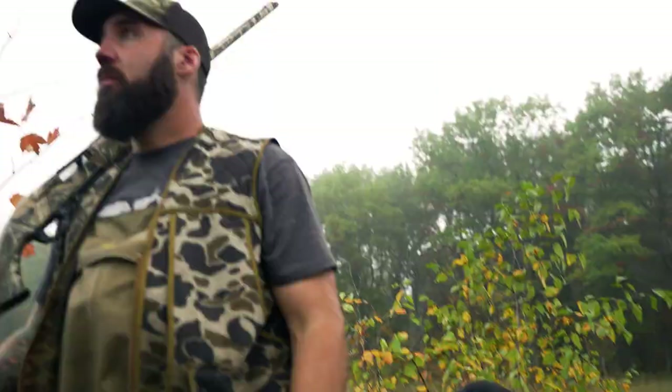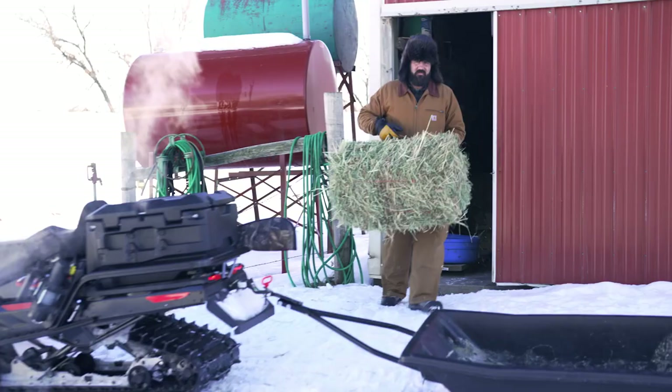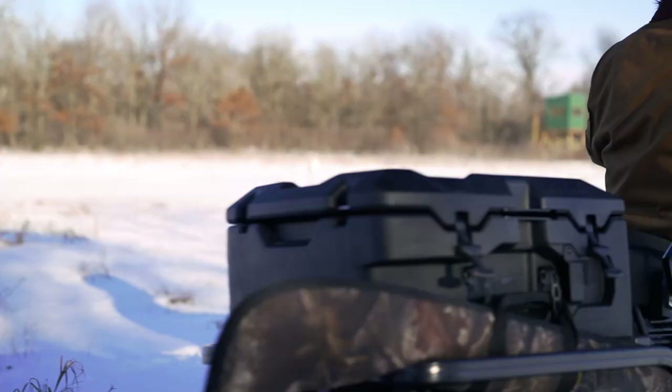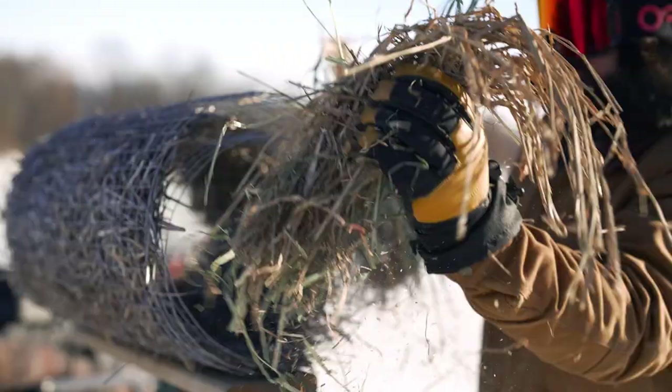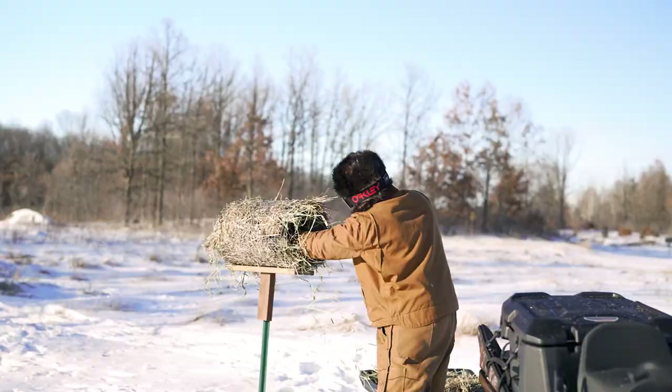Step one on this year's waterfowl nesting success habitat management plan is to go out and make sure those nesting tubes and wood duck houses are solid and good to go — that means some general maintenance. We've got a great opportunity right now: the ponds are frozen, so we can take the snowmobile with a trailer and a bale of hay and pull right up next to those things and maintain them. Once the ice breaks, getting a bale of hay out to that nesting tube is going to be a real chore, so we're taking advantage of the ice today.